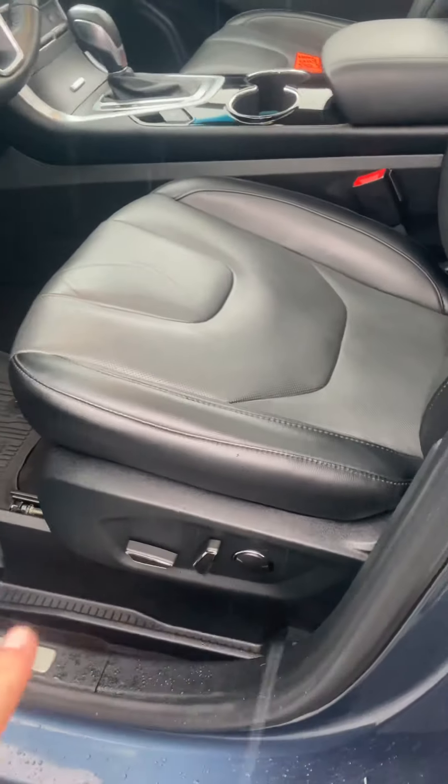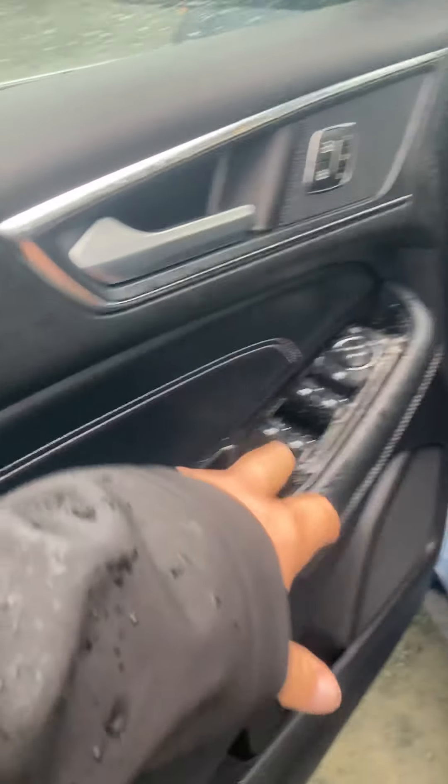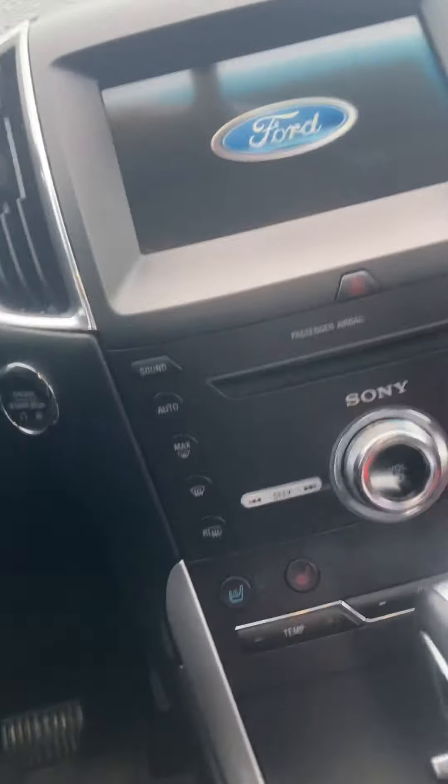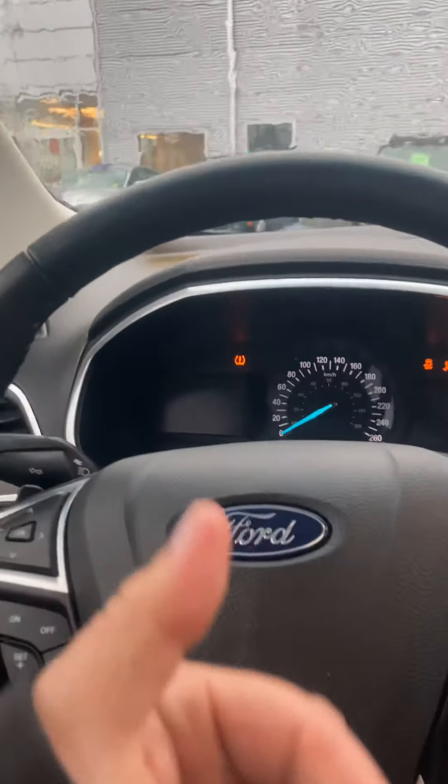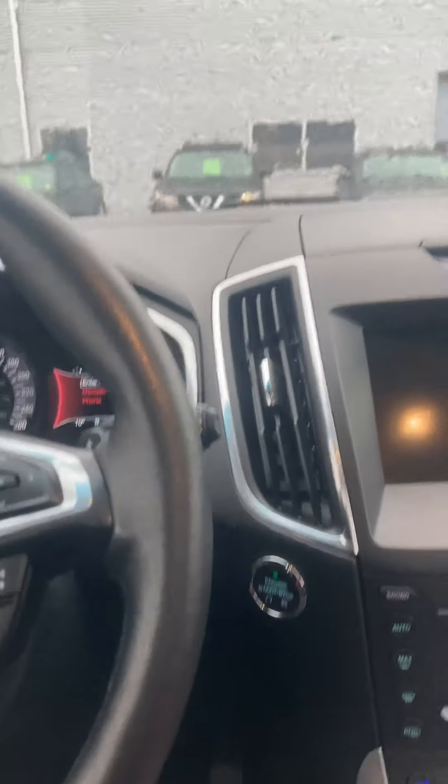All leather power seats down here, really nice power windows, locks, mirrors, three different seat settings. Push button start of course, or if you don't use the automatic start you can do that too. Beautiful huge sunroof up here.